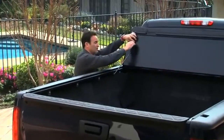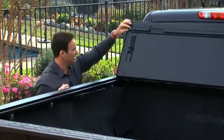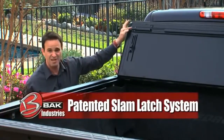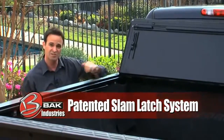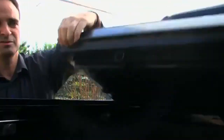Let's take a look at how we close the cover. From either side of the truck, these rods simply pop down and lock into position. The genius part about this cover is its patented slam latch system, which means that as you close the cover it latches automatically from both sides of the truck.